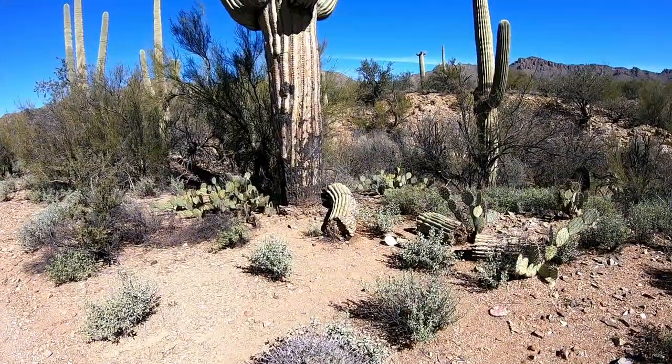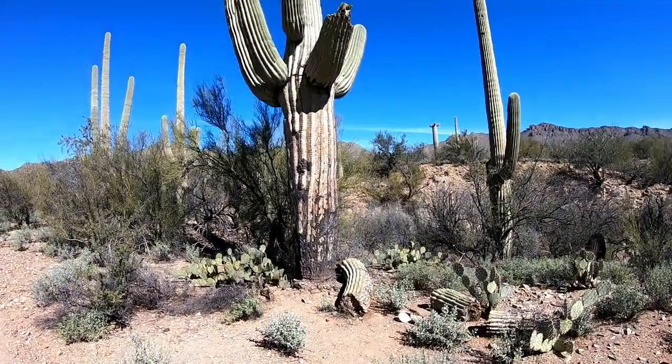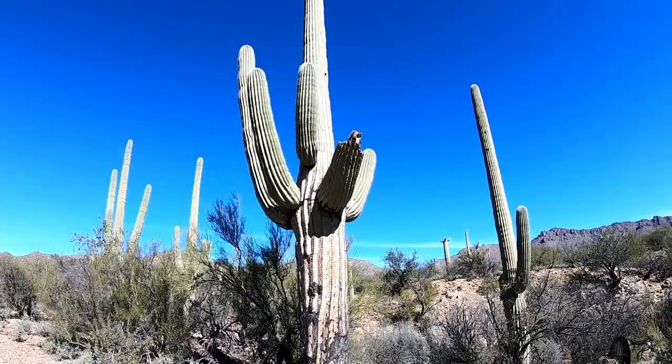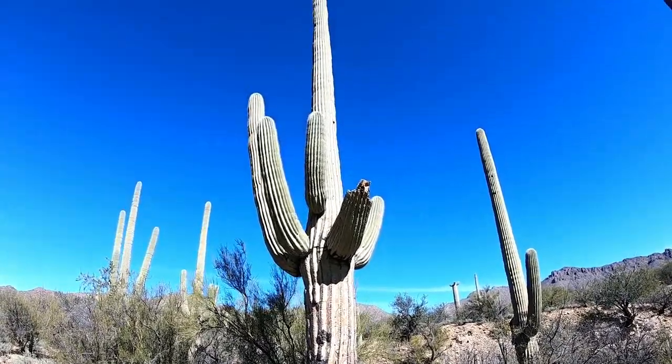Now this cactus has lost part of its arm. Look how massive this cactus is. Just on and on.